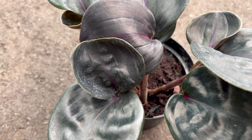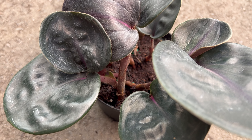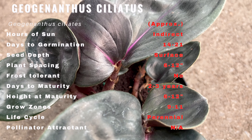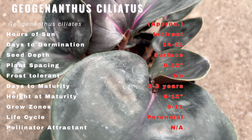Let's start off by unraveling the story behind Geogenetilus ciliatus. This unique plant has its roots in the lush landscapes of South America where it thrives in its native habitat. Its history is intertwined with the rich tapestry of the rainforest, where it has evolved over centuries adapting to its surroundings.